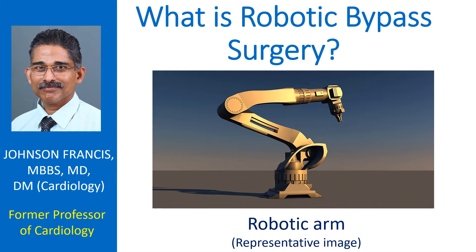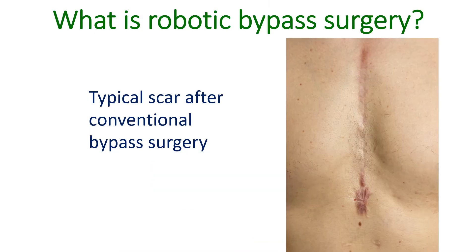Coronary arteries are blood vessels supplying oxygenated blood to the heart muscle. In conventional bypass surgery, the breast bone is split under anesthesia in the operating theatre, and the blocks are bypassed either with a vein from the legs or an artery from within the chest.